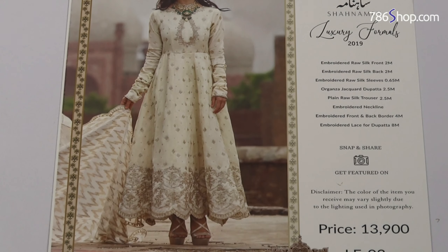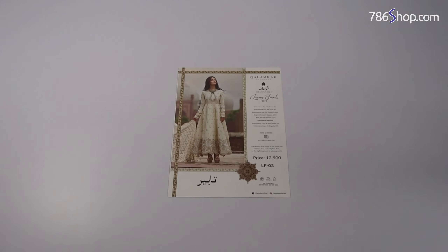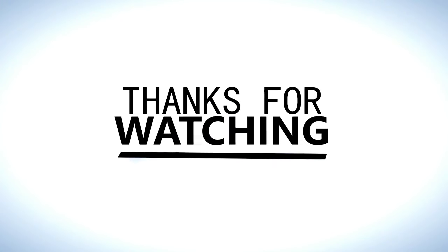It's a very good suit and fine quality suit. Please subscribe and press the bell button so that you can get updates on the latest videos. Thank you.